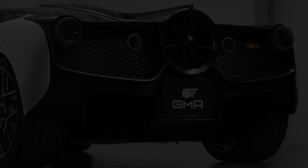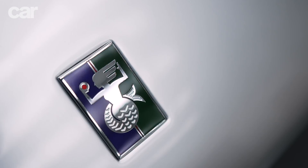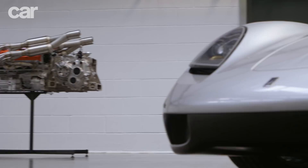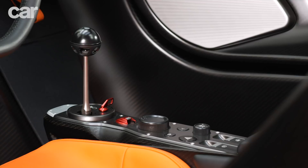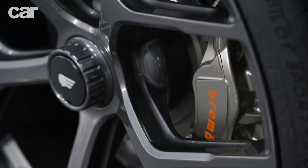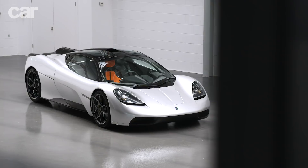Until now. This is the T50, and let's not mess around because it is, on paper, utterly incredible. It's powered by a 3.9-litre naturally aspirated Cosworth V12 with 654 brake horsepower. It revs to over 12,000 rpm, it's available with a six-speed manual gearbox only, it weighs just 986 kilograms, and there's a ground-effect fan on the back. Pricing is £2.36 million before taxes, and just 100 will be made.